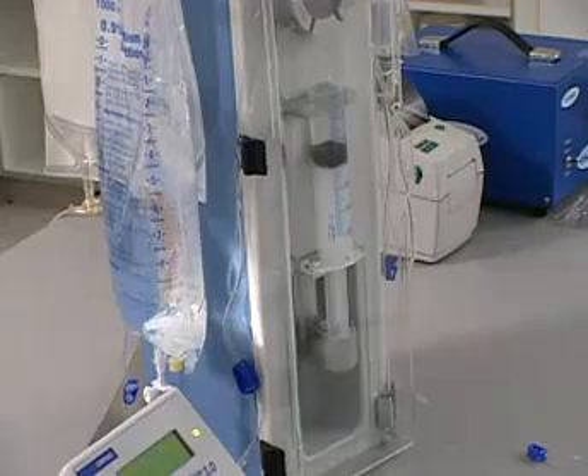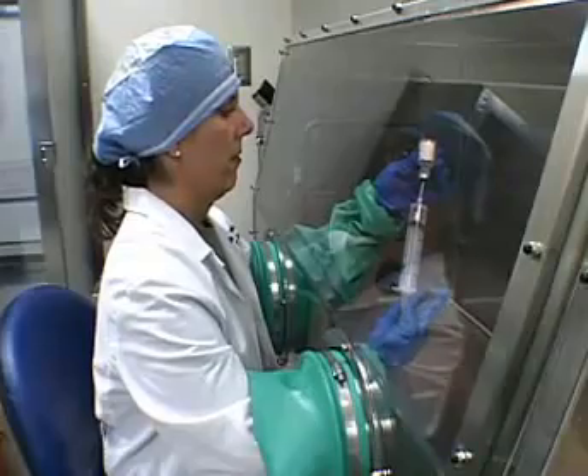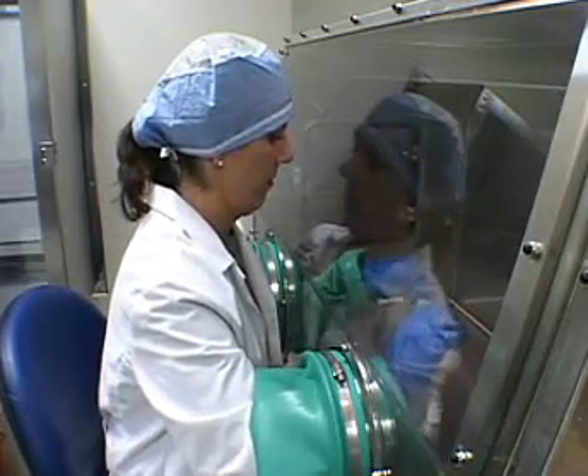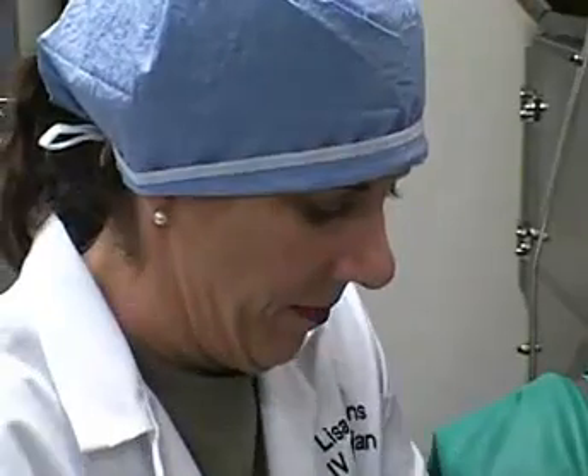In addition to saving time, Gryphil helps avoid repetitive stress injury. Without Gryphil, my hands were always tired and sore at the end of the day. When we make a vancomycin, for example, by hand, we would take a 60 cc syringe and pull back constantly 50 or 60 times to make a batch per day. With the Gryphil, this has really helped us and saved our hands from all the pain.